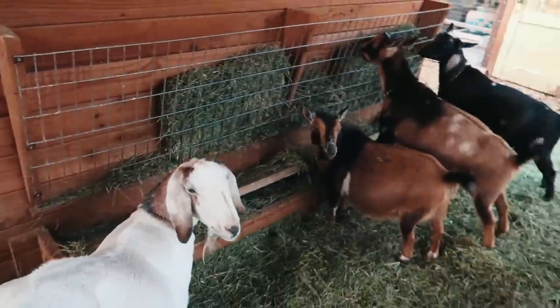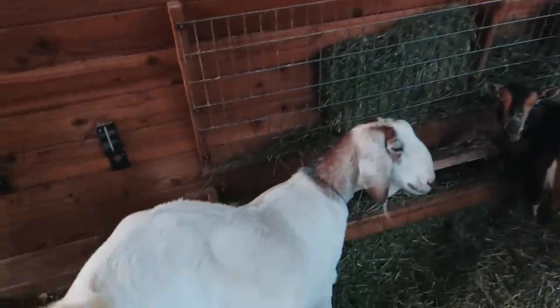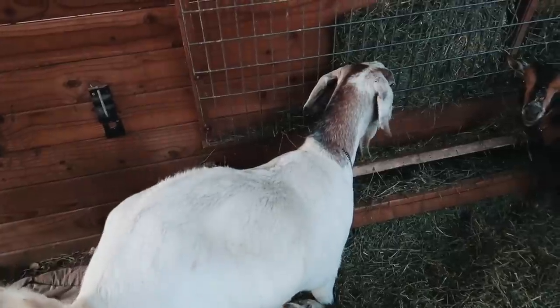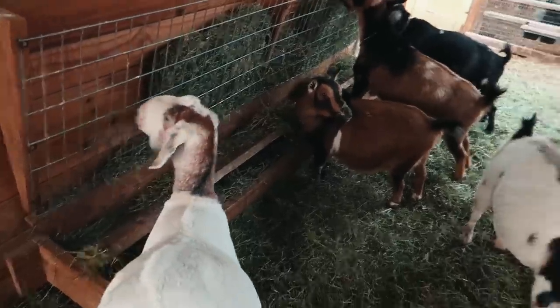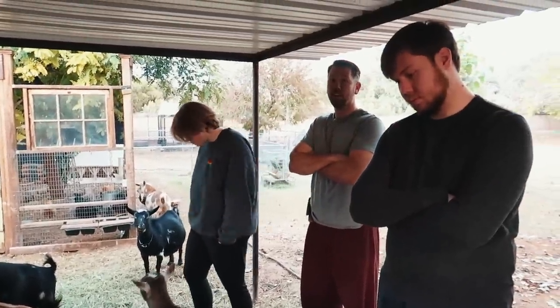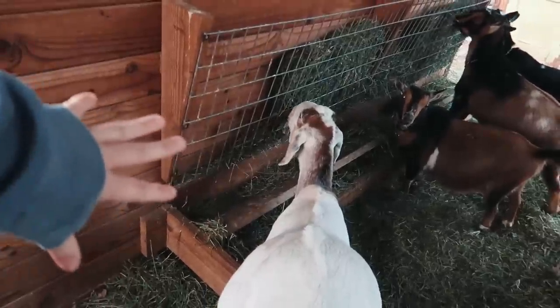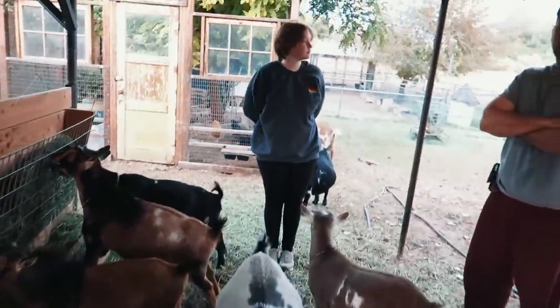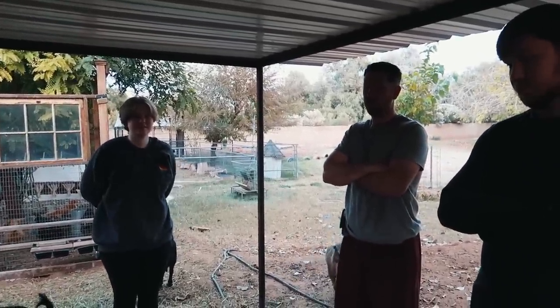Luna decided to be miniature sized. I'm thinking one of the solutions is just to give her a few different places where she can eat. She has this area she likes to eat over here, but then she loves to lay way over there. So what do you guys think about moving the hay feeder over there?